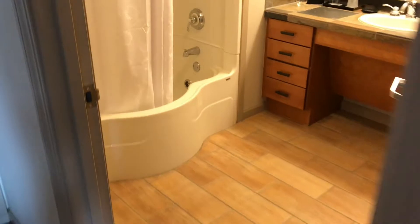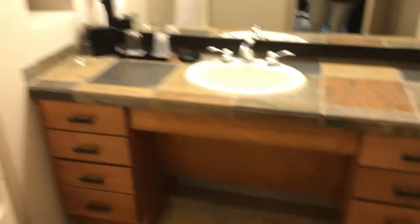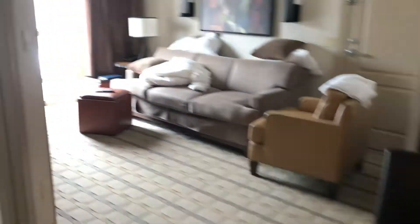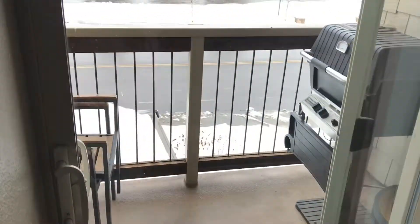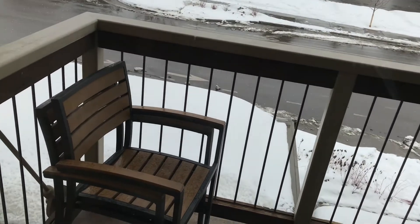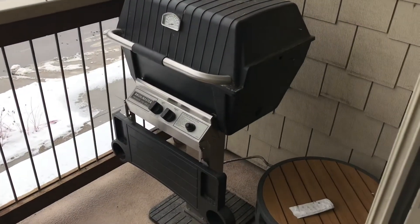Then bathroom — nice shower, vanity. And then something great that we also used: this nice balcony with a gas barbecue.